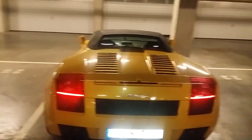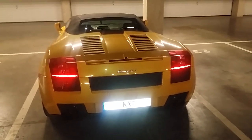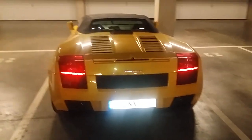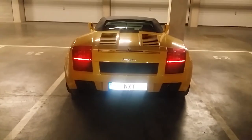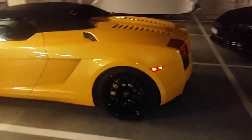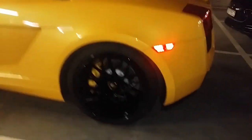Hey guys, this is my beautiful Lamborghini. I have the flash on so you can see the reflectors lighting up — that's because of the flash, since it's pretty dark here.